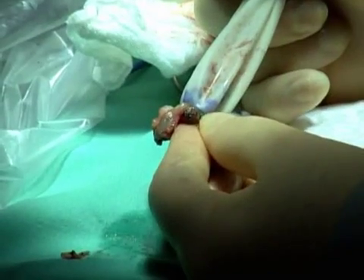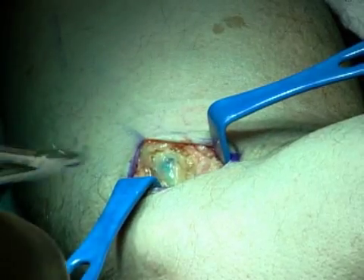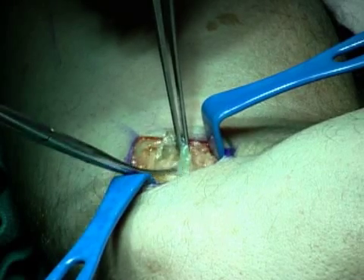Once the nodes are removed, they are brought to the pathology lab for intraoperative analysis to determine if melanoma is present and if more nodes need to be taken out. Sentinel lymph node mapping also serves as a guide for determining what additional therapies would be most effective after the completed surgery.